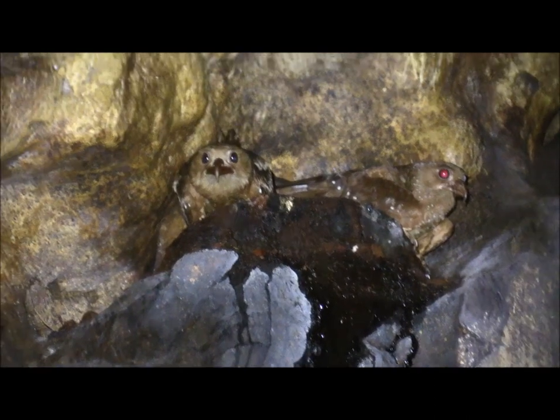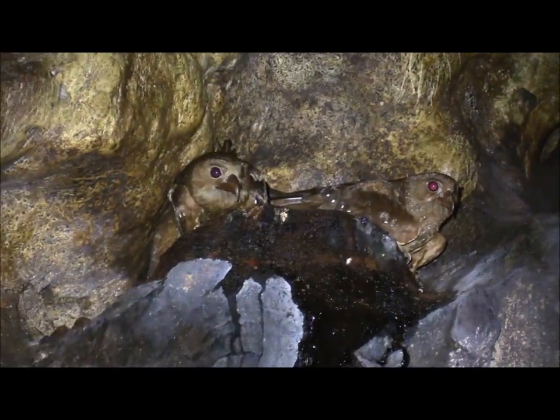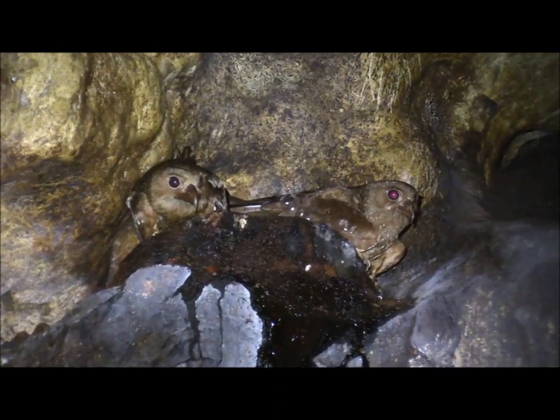Oil birds have got to be some of the strangest birds in the world. They are active mainly at night, they nest in caves, eat fruit and navigate by echolocation.